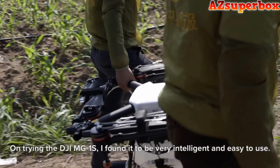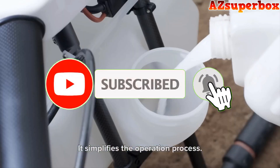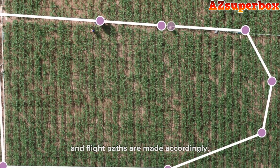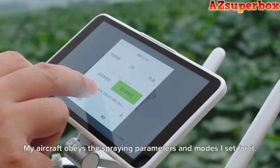DJI Agricultural Spraying Drones are designed to make farming operations more precise, effective, and environmentally friendly. They offer cutting-edge technology and intelligent features that enable targeted and uniform pesticide or fertilizer application, reducing waste and ensuring healthier crops.